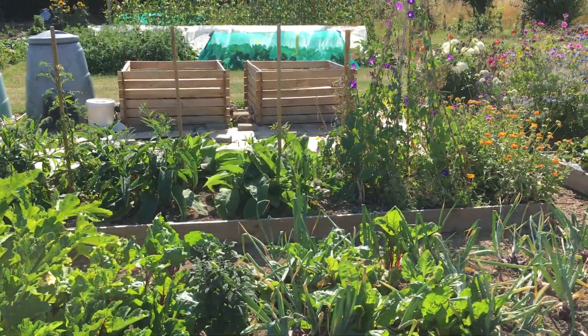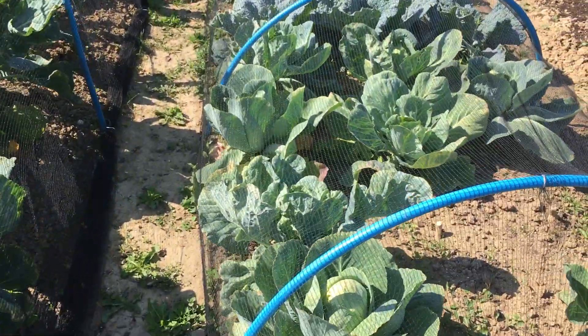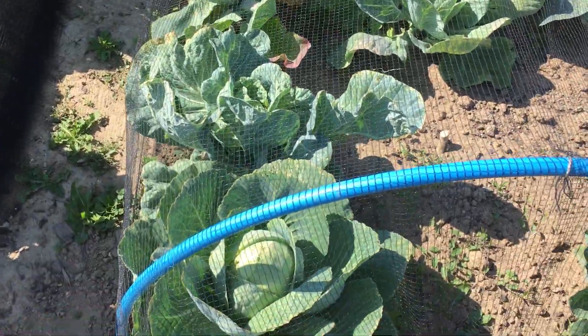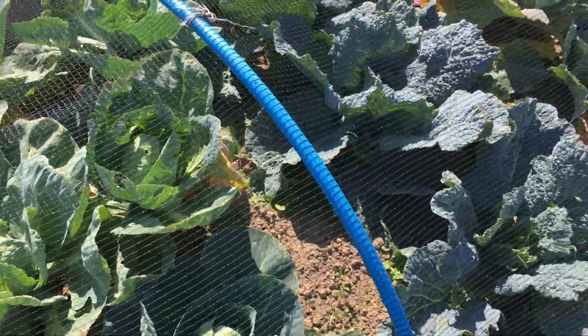Some of the chard is going to seed but we've got more. That cabbage needs eating now — they're getting much more promising.